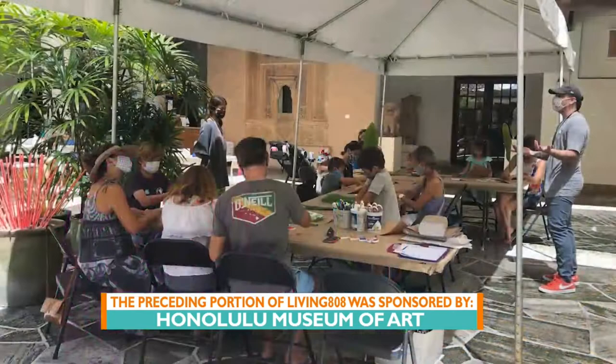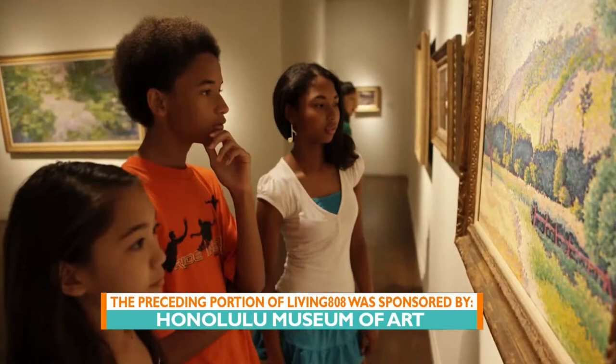There are so many teachable and informational moments that you can share with the kids. I always love showcasing what the Honolulu Museum of Art is doing. And the fact that they're continuing to push the realm of art and local artists really amazes me. So check that out, you guys.